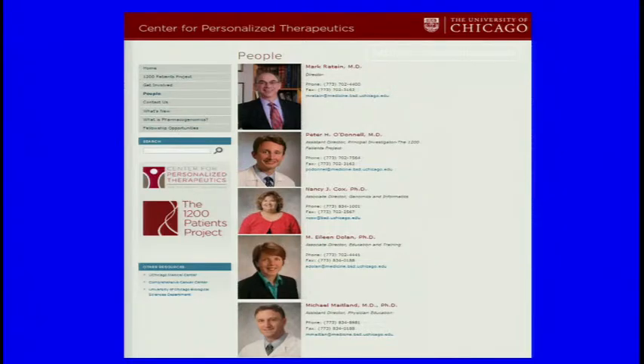A number of people are involved in the Center: Peter O'Donnell, who's here, as well as Nancy Cox. And this is really Peter's study. Peter should really be up here presenting — he's the principal investigator of this protocol and has really done all of the heavy lifting.